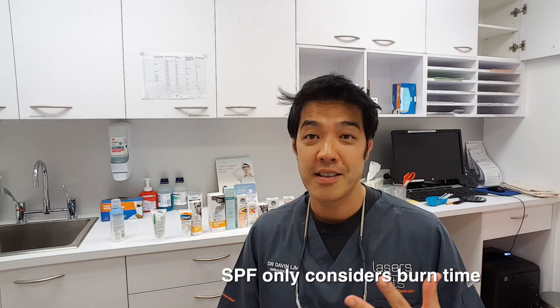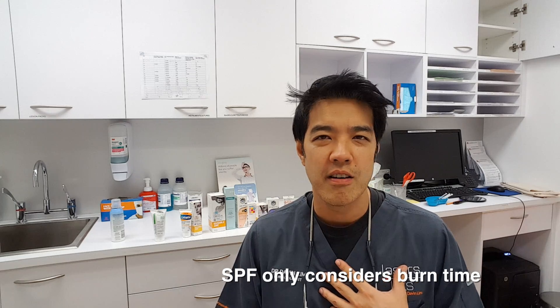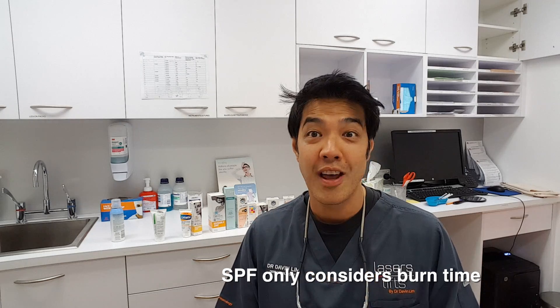So what do you look for in a sunscreen? Basically there are two factors. You're looking at your SPF, which is basically a factor of burning. SPF basically means this: an SPF factor of two means you've got double the time in the sun. For example, if I were to burn in half an hour and I wear an SPF factor of two, I burn in one hour.